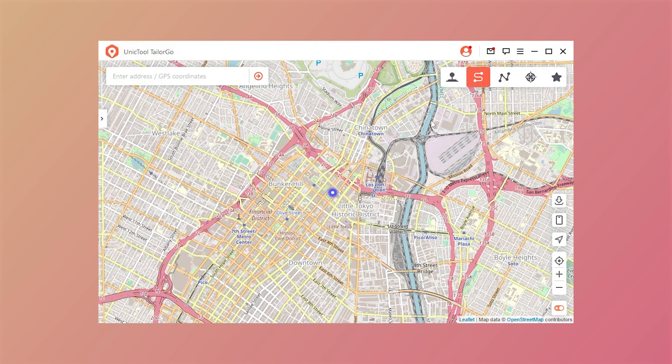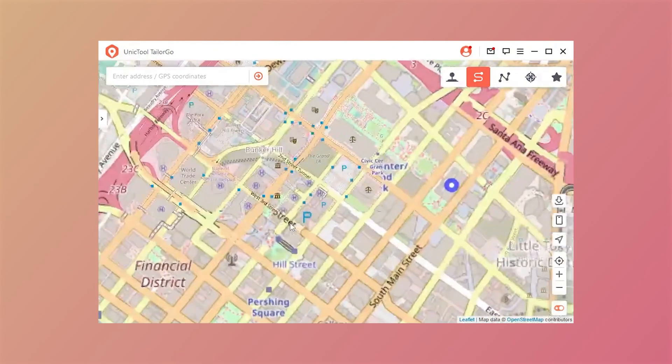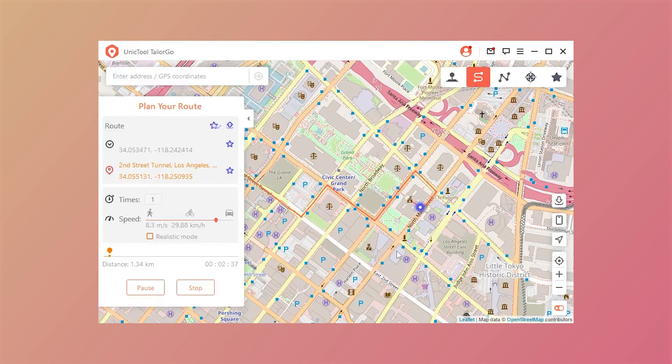Step 3: Select two-spot mode. Zoom in on the map and tap a place. Adjust the speed and it will help you plan your route automatically. Now you can be assured to share your live location convincingly.